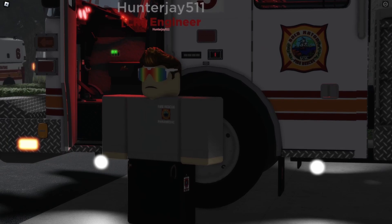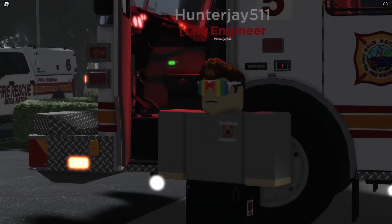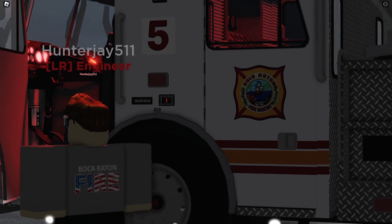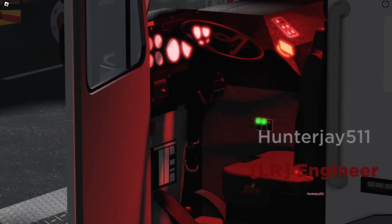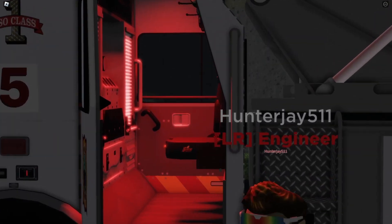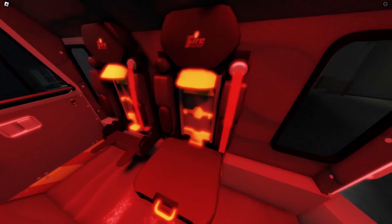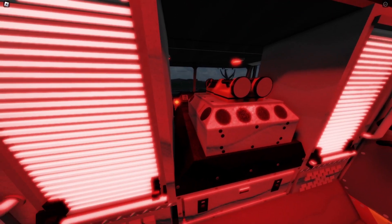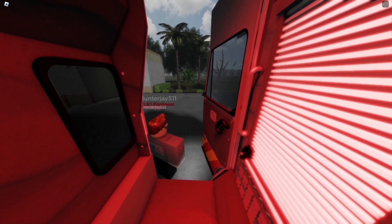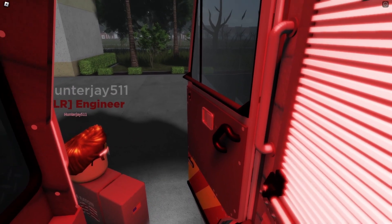My job is also to put the aerial up if needed and run the pump, which supplies water from the hydrant to the hose lines. My seat has a bunch of gauges, the parking brake, the shifting, and also the shift to pump. All right, heading to the back — this is where the firefighters sit, known as the tailboard. We have two seats for firefighters. In these two compartments right here, we have specifically medical equipment. In Boca Raton, all fire suppression apparatus is staffed with fire paramedics, so we are an ALS unit. We have the drug box, the Zoll, and the airway bag.